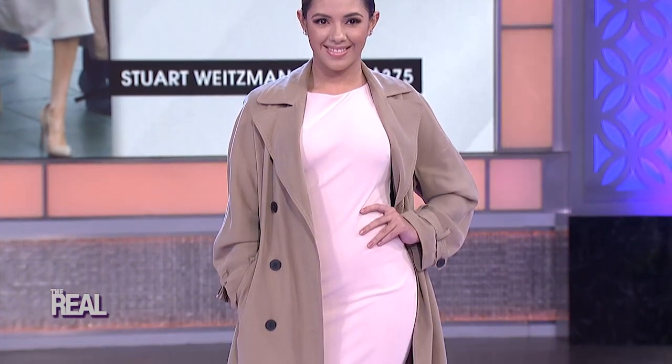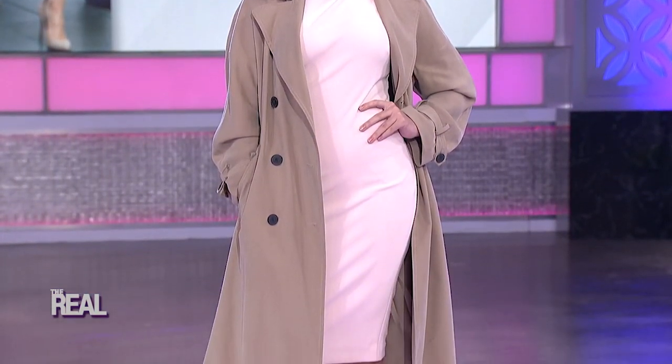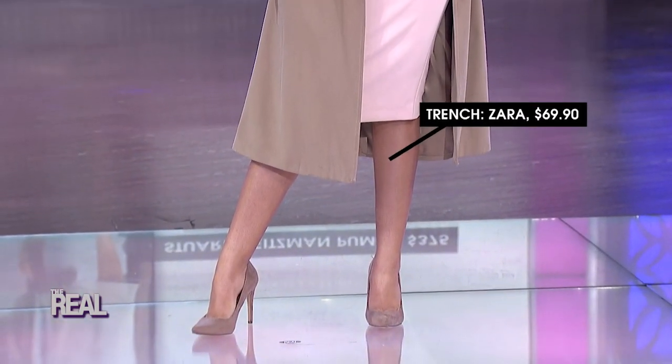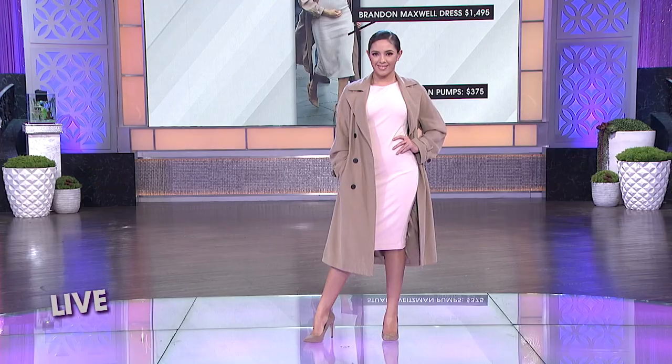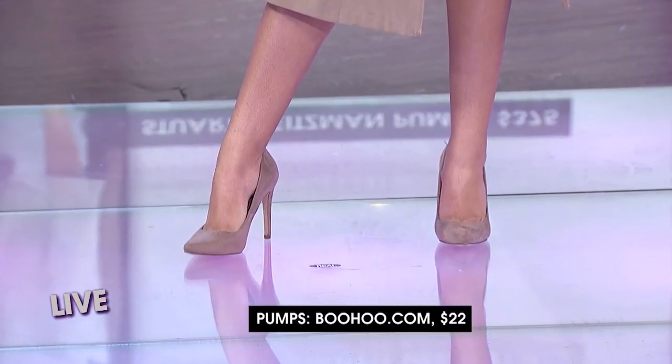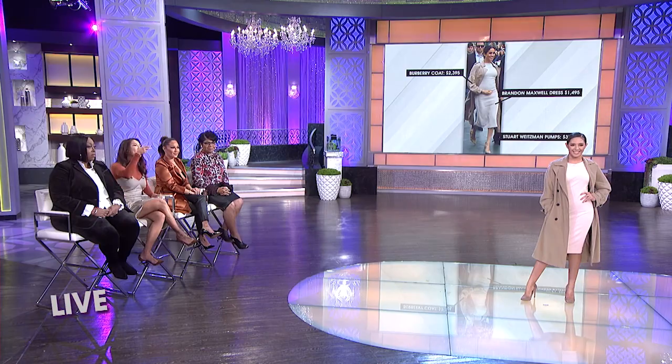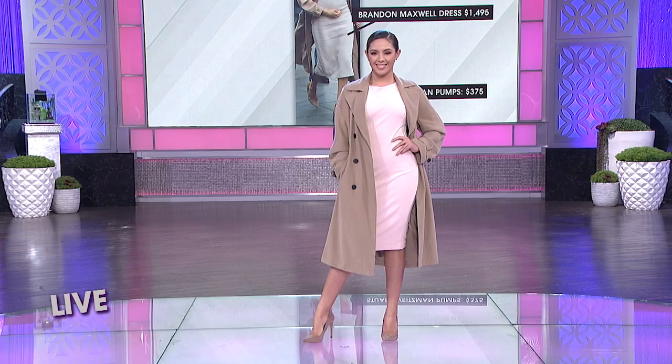So what we did is we got a look-alike sheath dress from Macy's for just $69. We paired it with a trench coat that we found at Zara for only $69.90. And then we got a matching pair of nude colored pumps from Boohoo.com for only $22. So we saved a grand total of $4,104 and one penny.